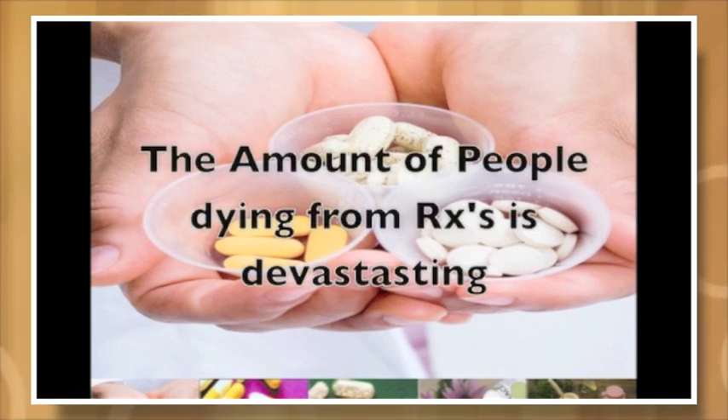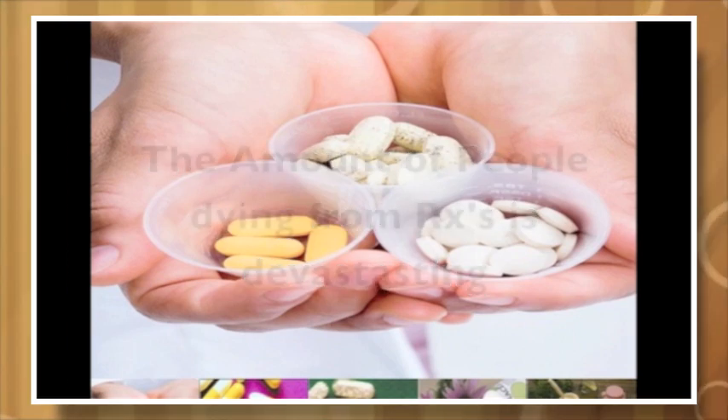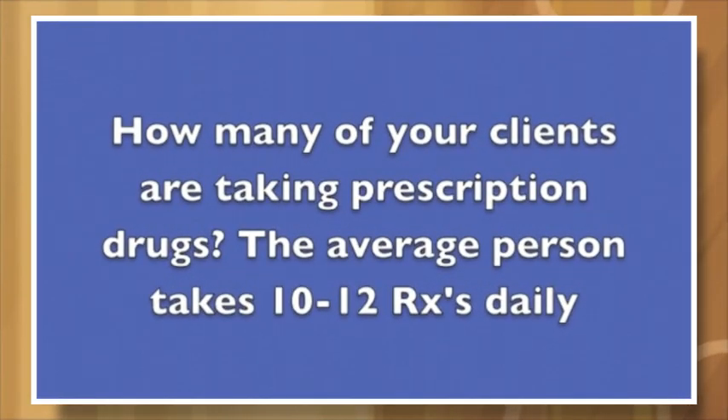Did you know the amount of people dying from prescription drugs is absolutely devastating? As massage therapists, we need to know what medications our clients are taking. Did you know that the average person takes 10 to 12 prescriptions daily? Surprising, but true.